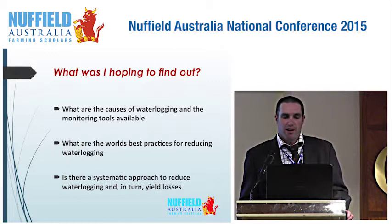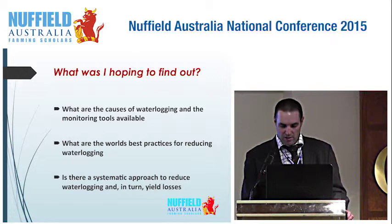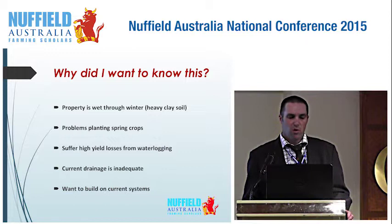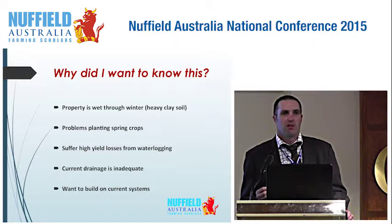So, what was I hoping to find out in my travels? I wanted to find out the causes of waterlogging, what monitoring tools are available, the world's best practice to reduce waterlogging, and a systematic approach to reduce waterlogging and yield losses. Why did I want to know this? Our property is wet, it's heavy clay, we have problems planting spring crops, we suffer from high yield losses, our current drainage is inadequate, and I want to build on our current system.